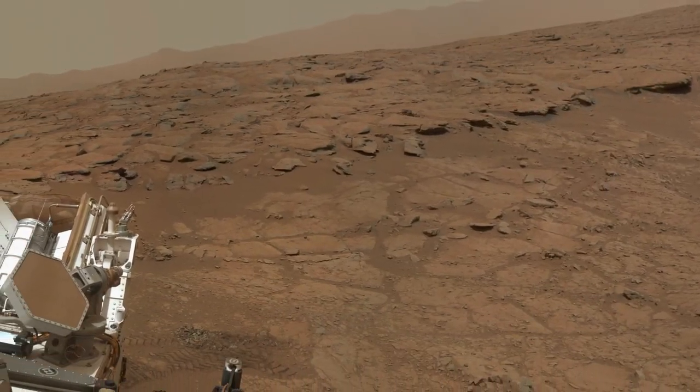Hi, I'm John Grotzinger. I'm the project scientist for Mars Science Laboratory Mission and this is your Curiosity rover report. Curiosity's got some great new findings.